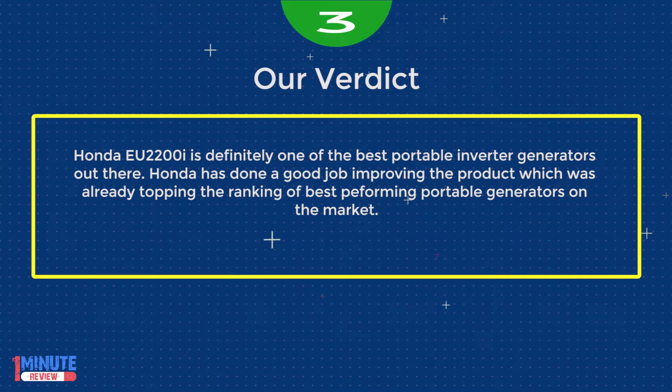The Honda EU 2200i is definitely one of the best portable inverter generators out there. Honda has done a good job improving a product that was already topping the rankings of best performing portable generators on the market.